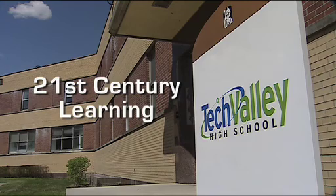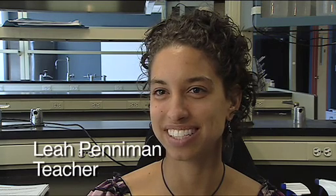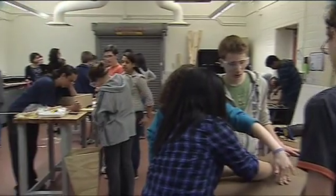This installment of 21st Century Learning featuring Tech Valley High School in Rensselaer is brought to you by the School of Education at Union Graduate College. Our ninth grade students in environmental analysis are building a solar oven for people in rural Haiti.